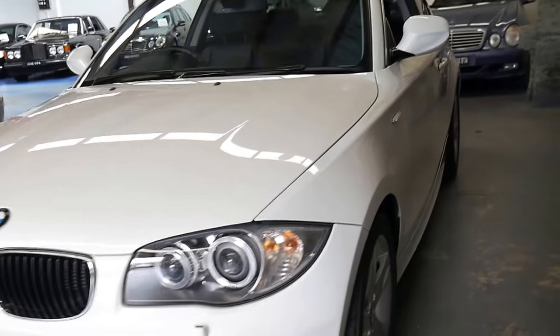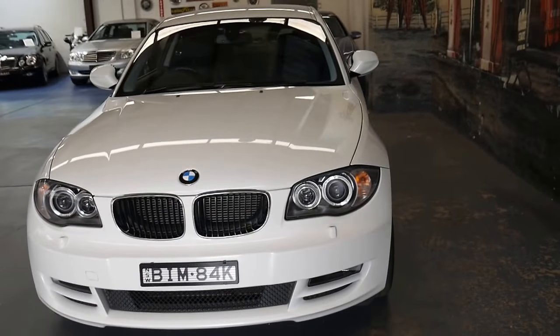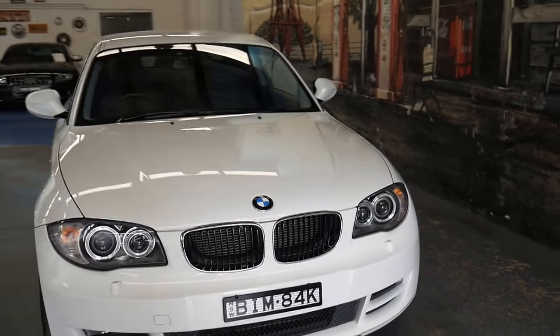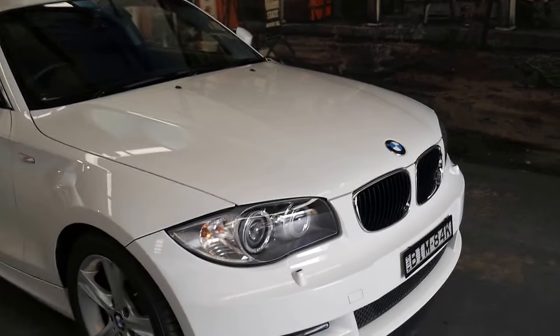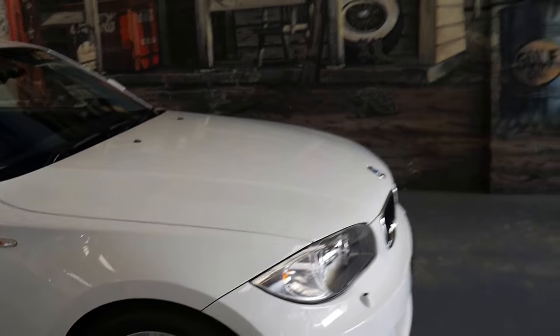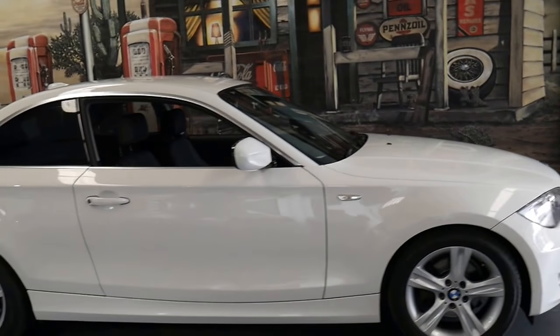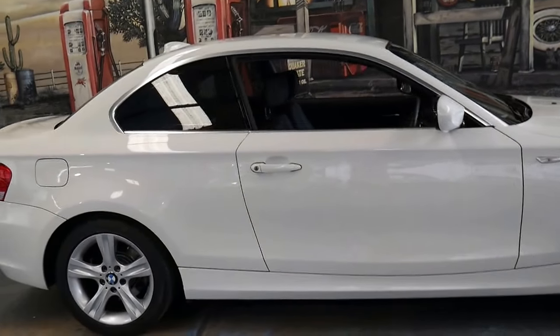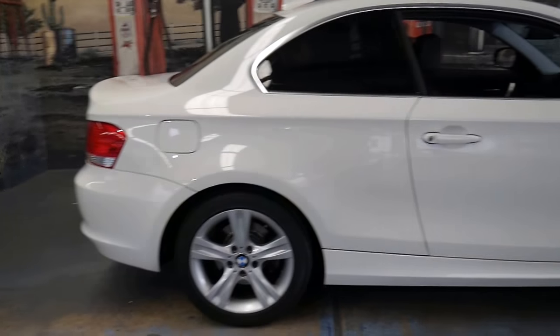There's a Manila folder that comes with the car with some of the awards and things — won for presentation and condition — along with the brochure from when it was new. I'm happy to pass that on to whoever buys this car. It's very impressive. It's not a car I think will last very long in this condition.